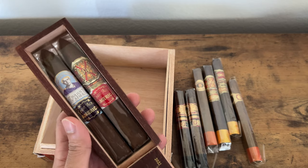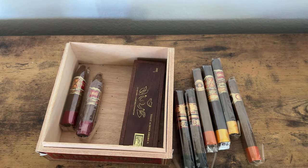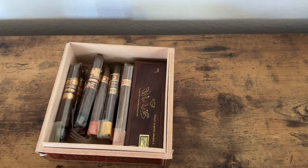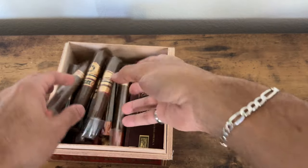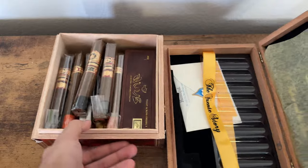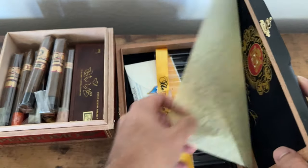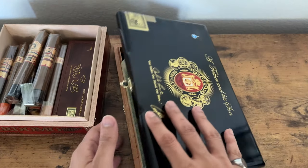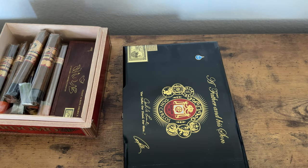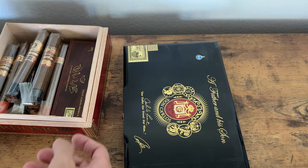That wraps it up for this humidor — now it's time to get into the tupperdors. I love having the cigar boxes — it's cool to have them, and I've even taken boxes from lounges because they were cool. Hope you guys are enjoying this video.